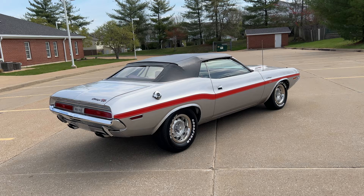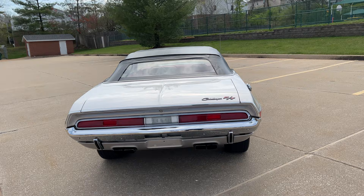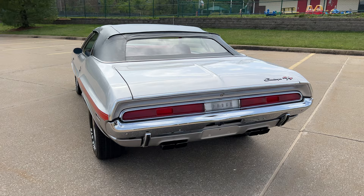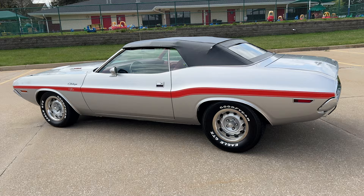Body lines are great — laser straight. High quality, high quality paint job. All the body lines are just fantastic. We'll have a ton of underside pictures. This thing is just as nice underneath as it is on top.